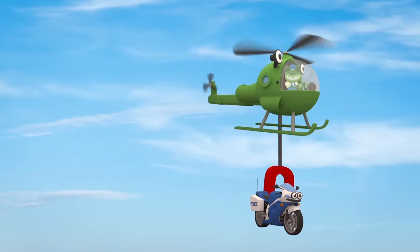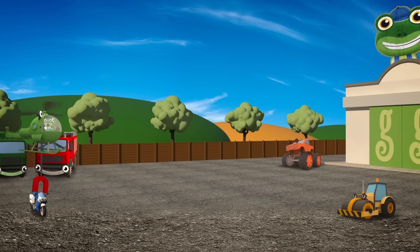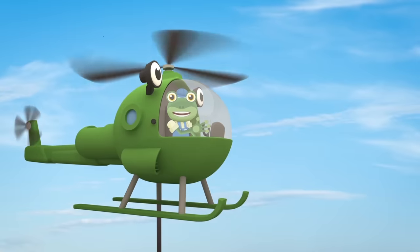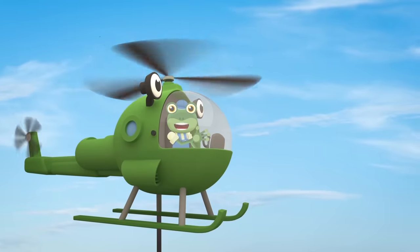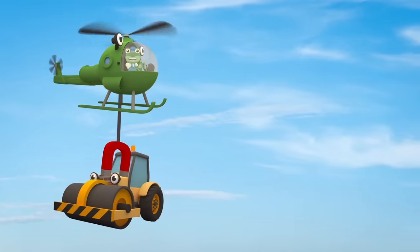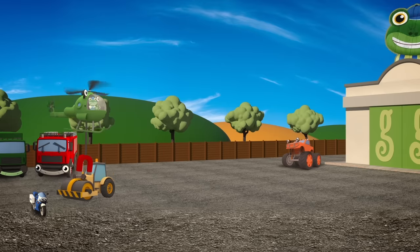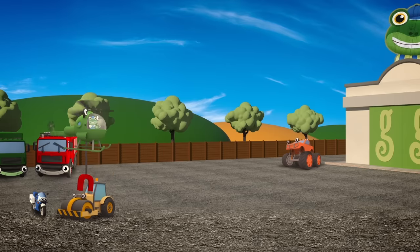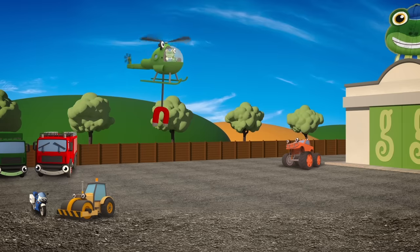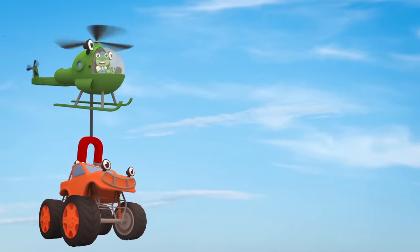Fantastic Helen! Now, slowly put Millie down over there, on the left. Hello everyone! Don't worry, there's nothing wrong with Millie the motorbike. These vehicles are helping Helen with her training exercises. It's important for Helen to practice lifting different vehicles and placing them down without hurting them, so that she can rescue vehicles in a real emergency.